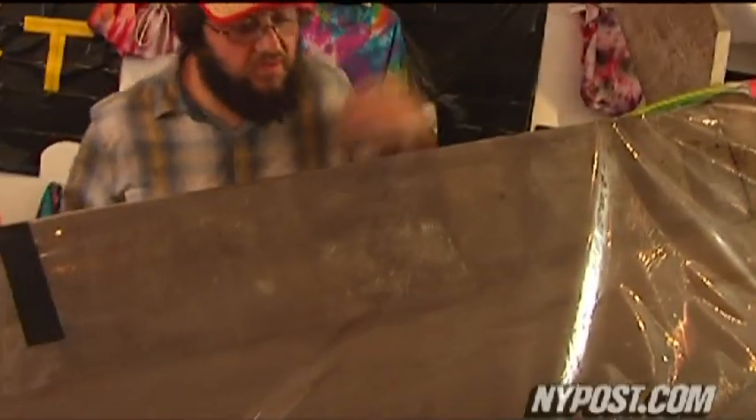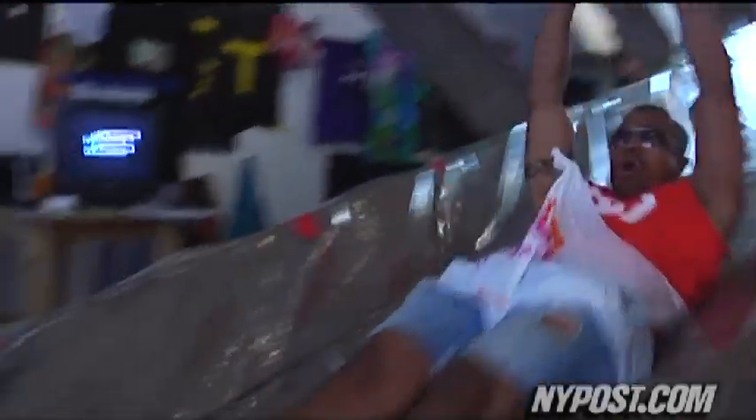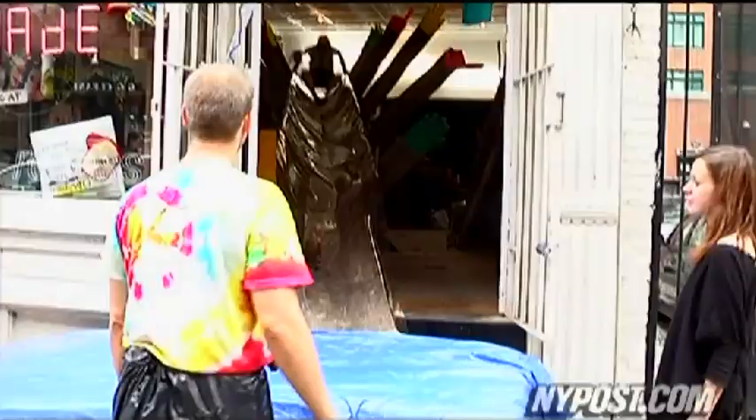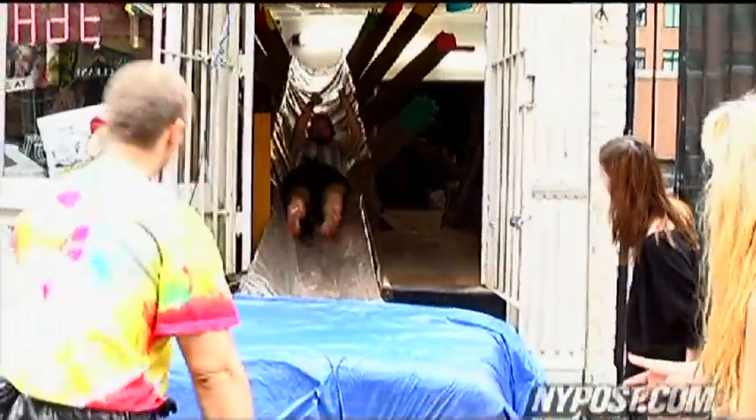The 34-foot-long slide is covered in clear vinyl for maximum speed. A garden hose gives riders a splash of cool New York City tap water, and a big foam block cushions your fall onto the sidewalk.